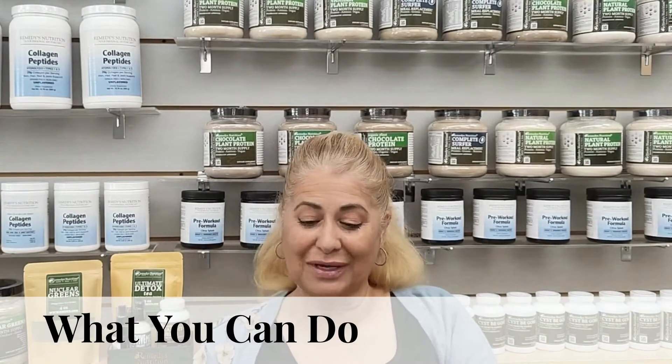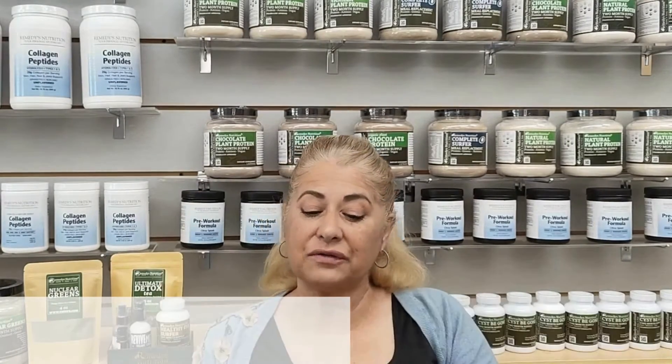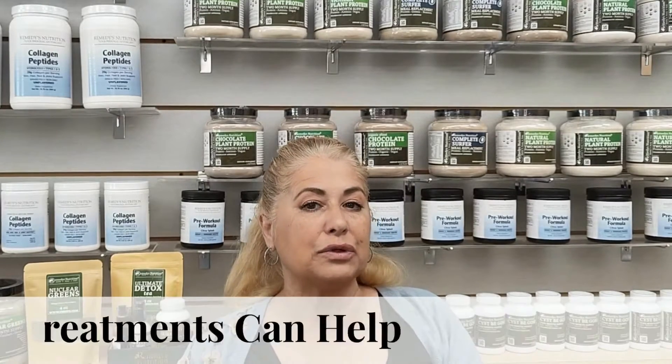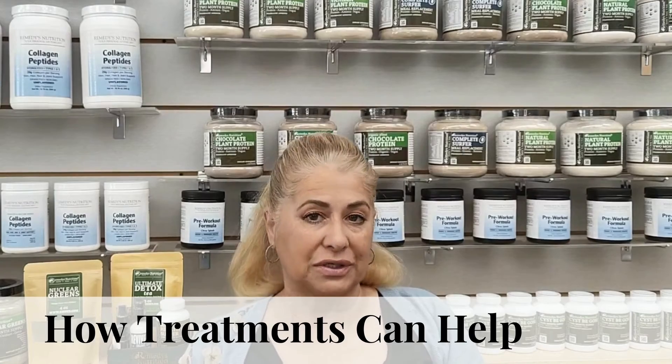Welcome back to Remedies Recommends. Those of you who have seen the previous video on what cysts are are now wondering what you can do with them. So that's why we are here. This is our product, Remedies Nutrition Cyst Be Gone. Our previous video explains what's in it and how it works, but now we want to talk about how these herbal supplements or other treatments can help you reduce cysts.